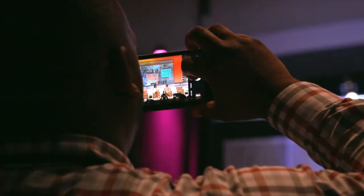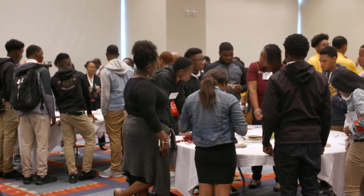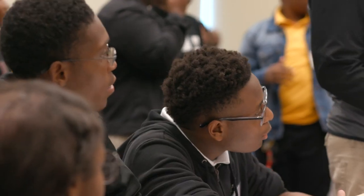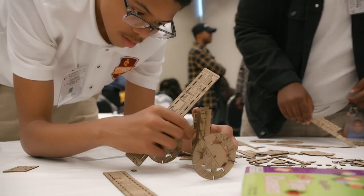Today we're at the Congressional Black Caucus ALC. We were invited to bring my sophomore and junior students from the P-TECH at Dunbar program, where they have a specific focus on health care. Today is an exciting day because it allows the students to get outside the classroom, come down here to DC, and in this workshop they're able to implement some of the things they've learned in class through hands-on experimentation.